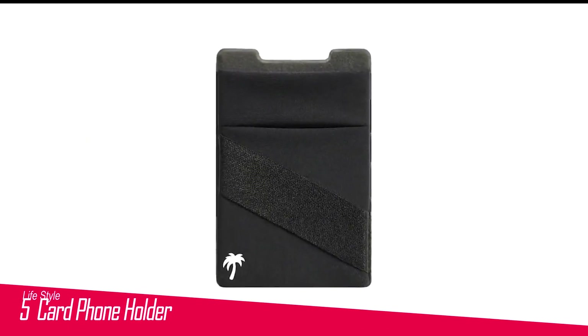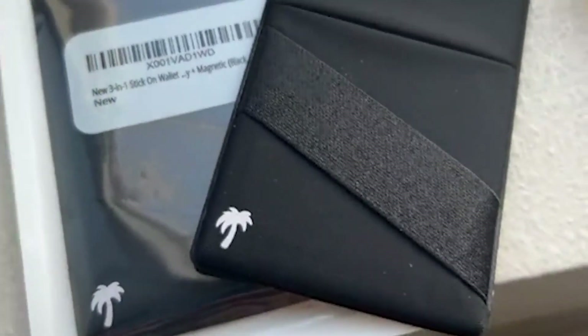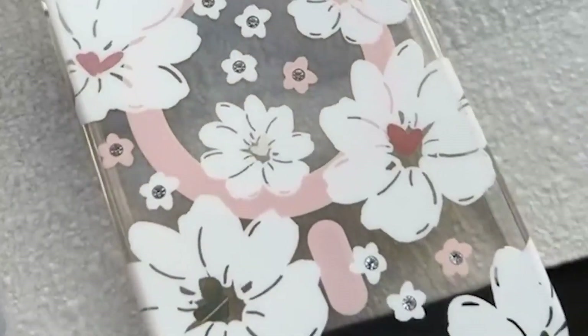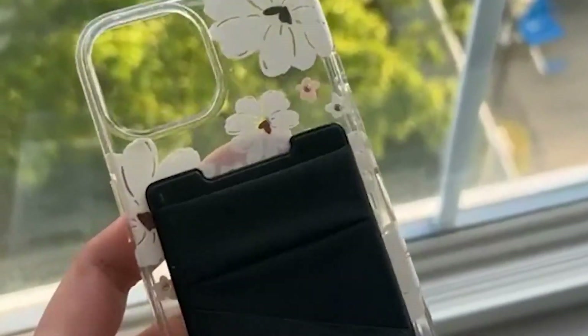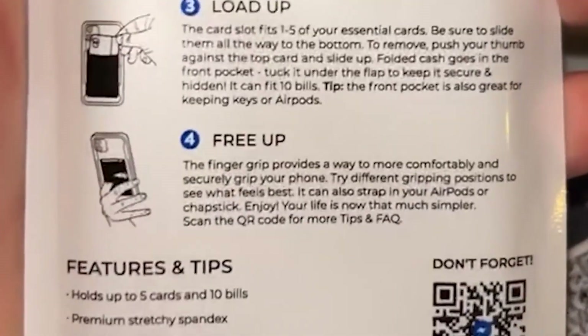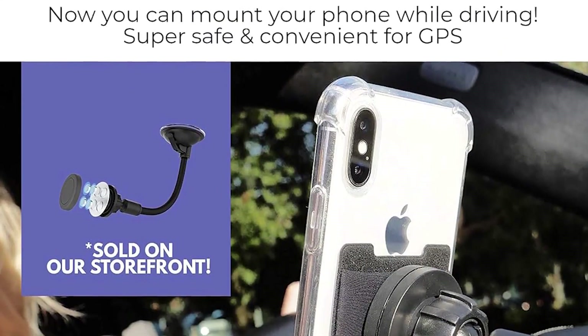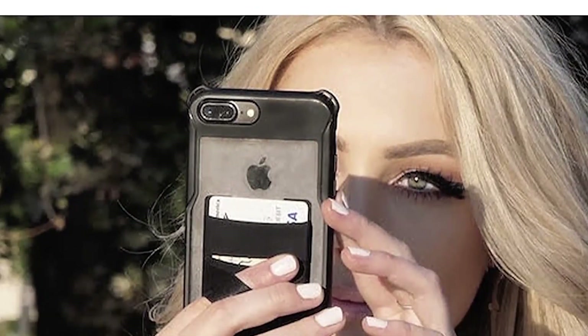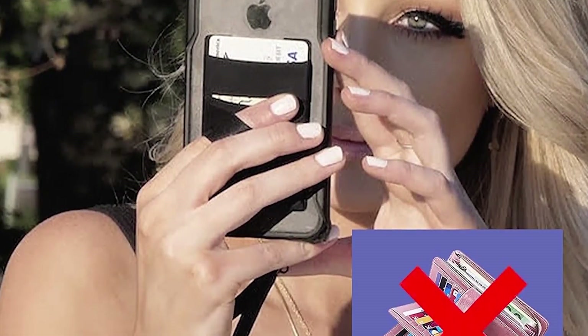Number 5 in my list is the Lifestyle Card Phone Holder. The Sticky Wallet by Lifestyle Designs is a premium spandex stick-on foam wallet card holder that comes with a unique double pocket design and finger strap. The double pocket can hold up to 5 cards comfortably, and it has a hidden cash pocket in the front. The HD elastic fabric doesn't lose its elasticity, and the wallet includes a secret metal plate inside so it mounts onto your magnetic car mount. The added finger strap allows for a more secure grip of your phone.